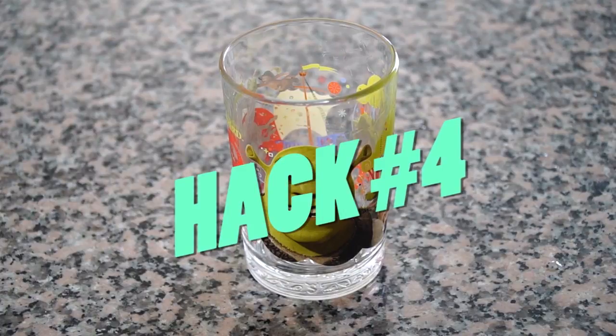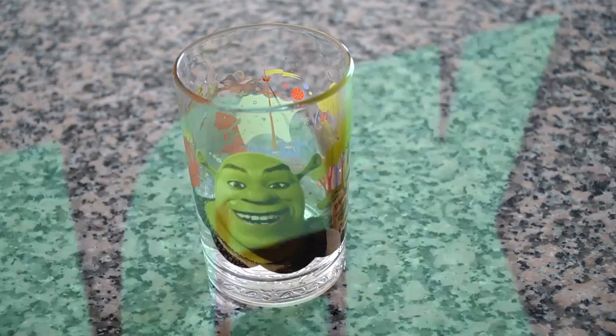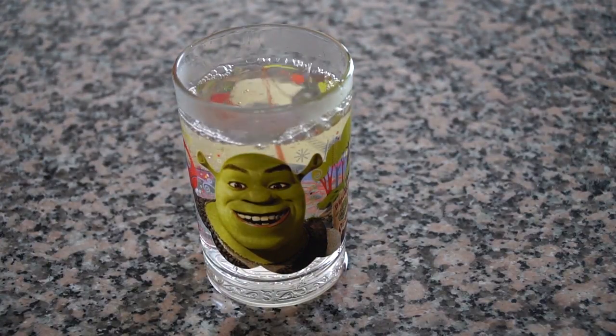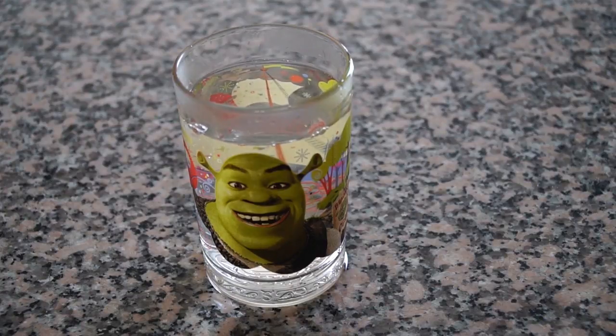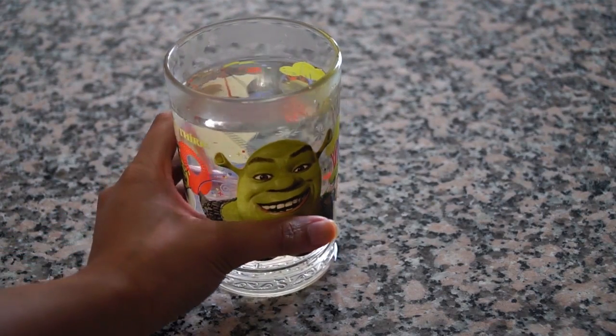Beauty hack number four: in a video she did with Elle India, she says she drinks a glass of water every morning — it's one of the first things she does when she wakes up. This is really important because it hydrates you, makes your skin glow and supple, helps the whites of your eyes become brighter and whiter, and also gives you energy.